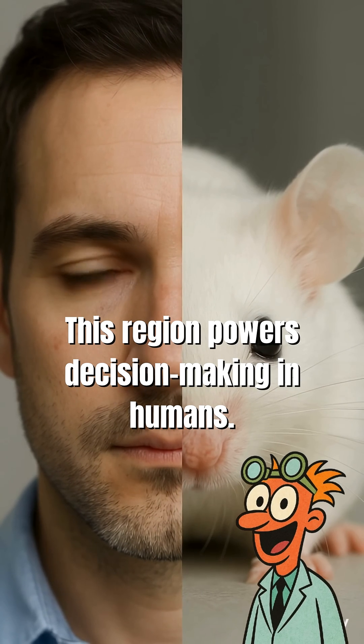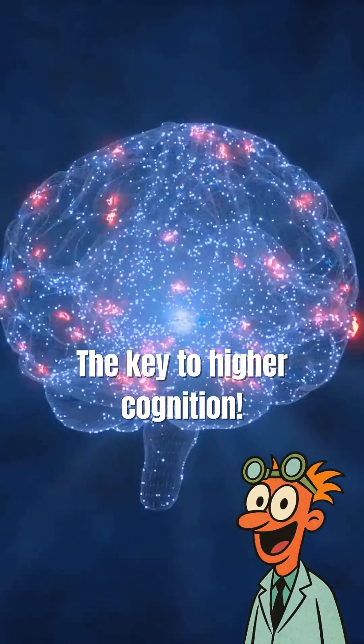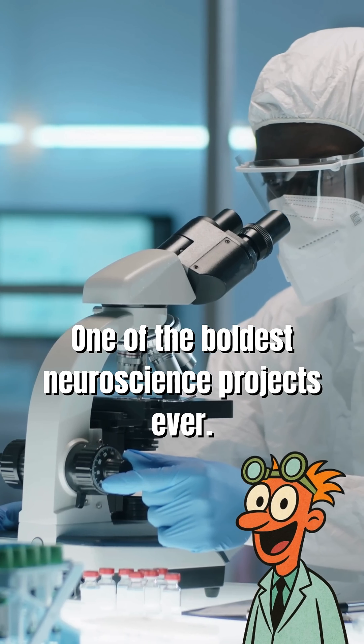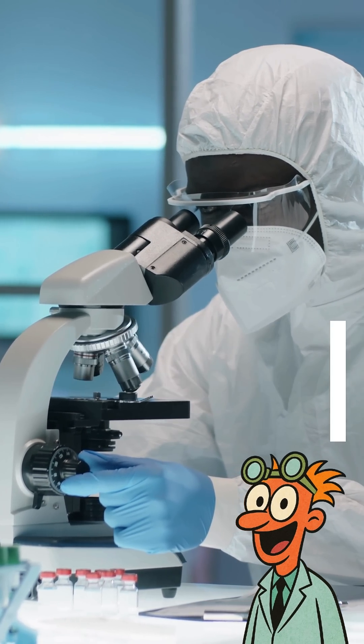This isn't just about rodents. That same brain region is the seat of higher cognition in humans — where we think, decide, and perceive the world. It's all part of the Microns Project, one of the most ambitious neuroscience experiments ever attempted.